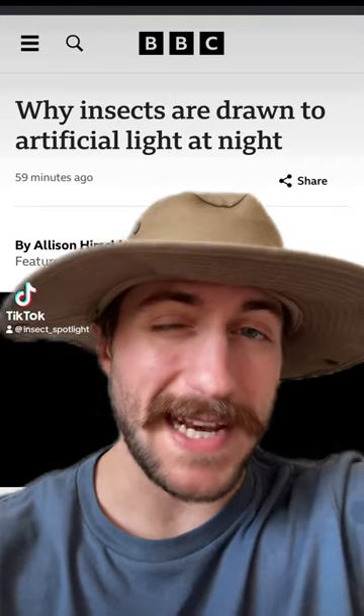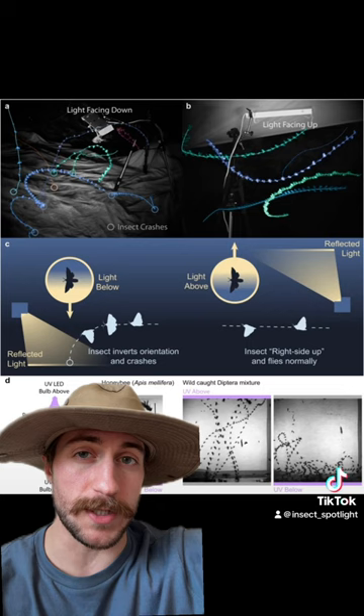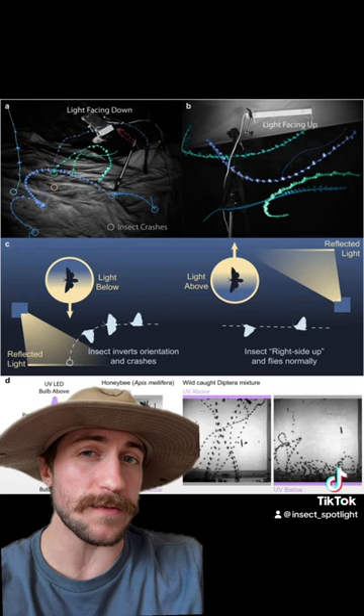We all know that many insects are attracted to bright lights, but recent studies are showing that it might not be that simple. By taking high-resolution motion capture footage of insects flying around artificial light sources, scientists found that they weren't flying toward the light — they were trying to turn their back on it.